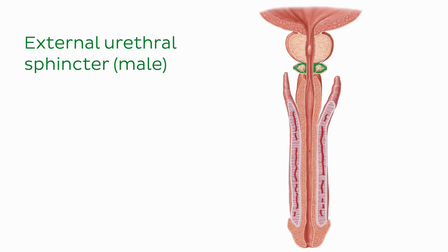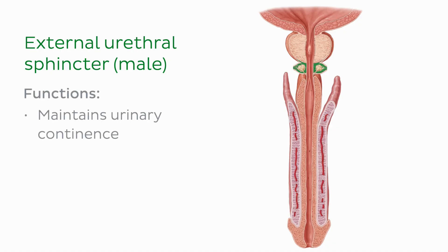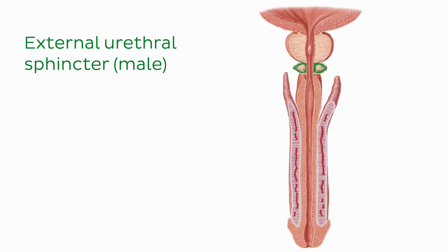The male external urethral sphincter functions to maintain urinary continence until it is voluntarily relaxed for micturition, also known as urination. It is also responsible for the expulsion of semen during ejaculation. The male external urethral sphincter receives its innervation from the perineal nerve.